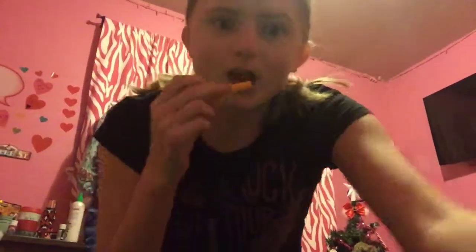I've never tried these before till now, and these taste so good. These are Chester's fries — bacon and cheddar flavor. You may think, oh, you guys just got the hot fries. Nope. These are bacon and cheddar, and they taste so good. They're only a dollar.